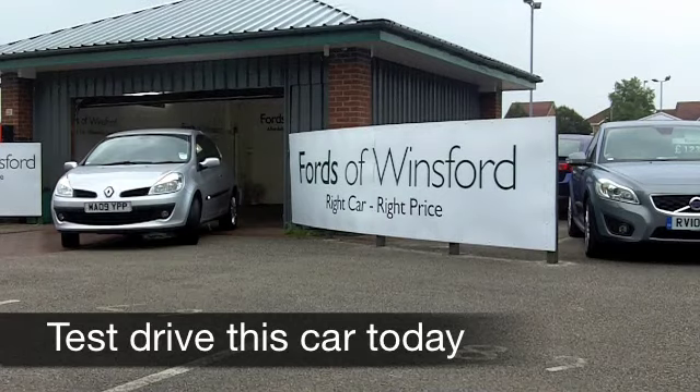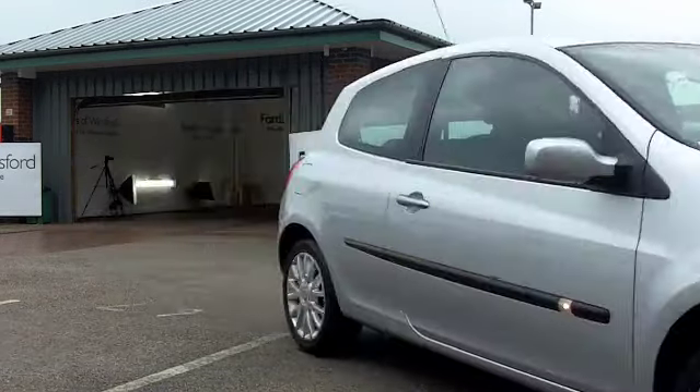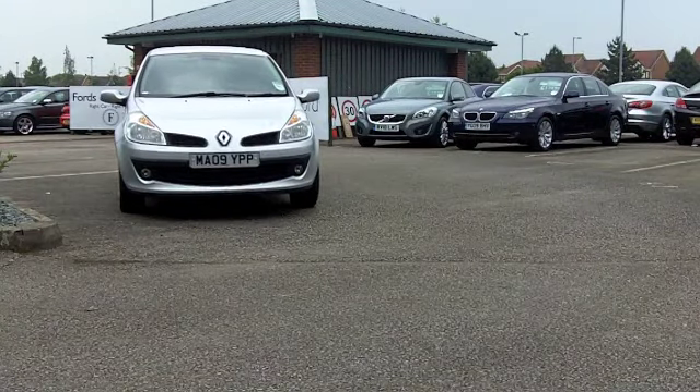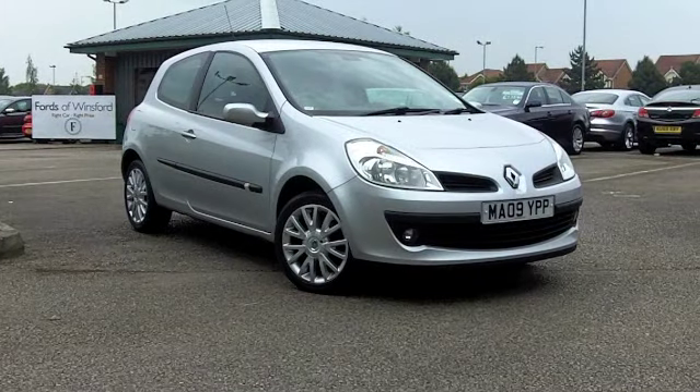Get behind the wheel of this Renault Clio and you can look forward to some very happy motoring times ahead. These cars are good fun to drive and pretty economical to run. And it comes from 2009, this car — really speaking, it is as good as new.